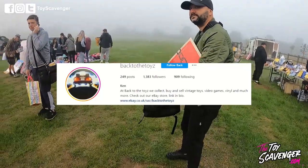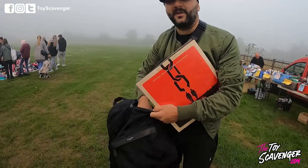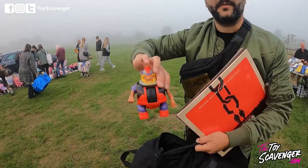We've got Ken from Back To Toys. Good morning! I don't look late when I'm leaving. Not much about today so far — that's 50p, that's good.